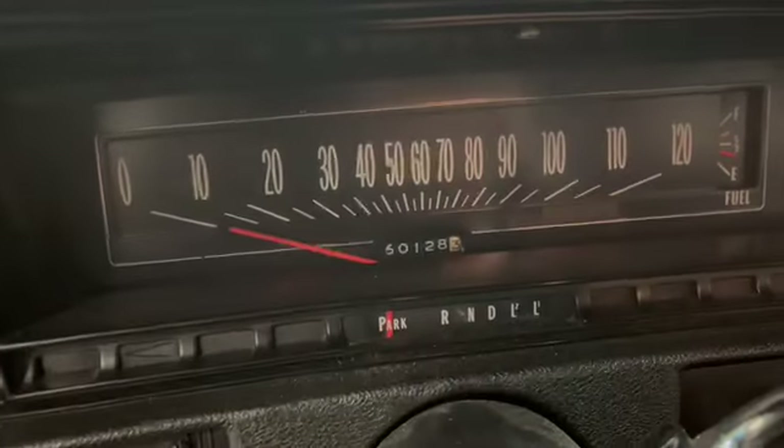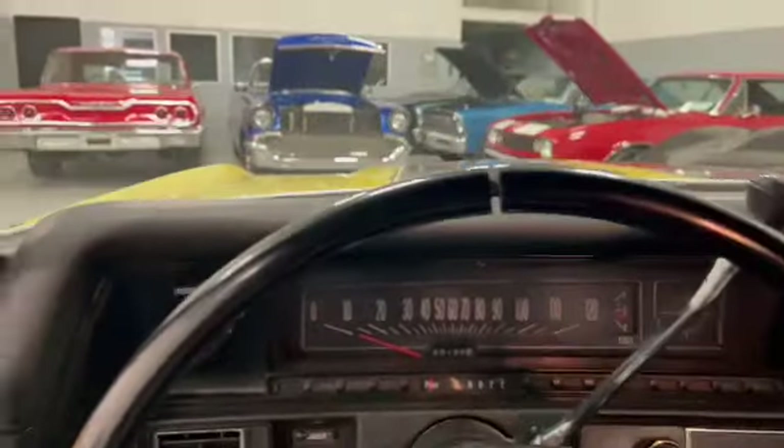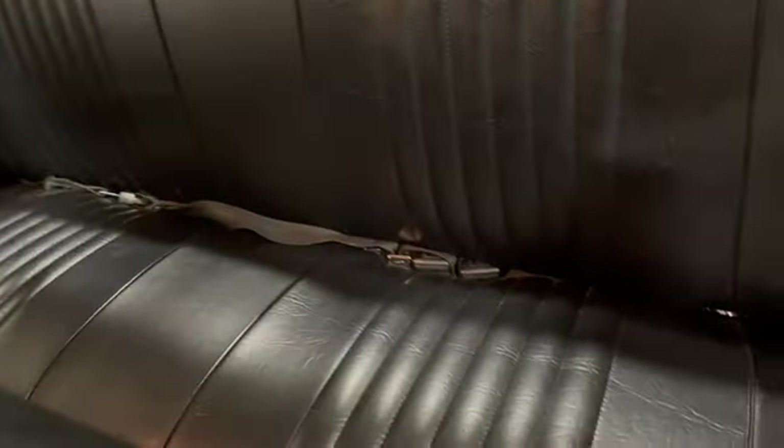Bench seat — see, that's 60,000 miles. I've been under the car, I've looked at it, just done right. Door panels are great. Inside here — sorry about that little bit of dirt there. All your seat belts are intact. Bird deck is fine.